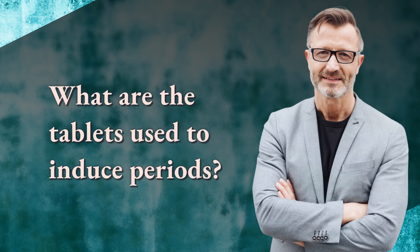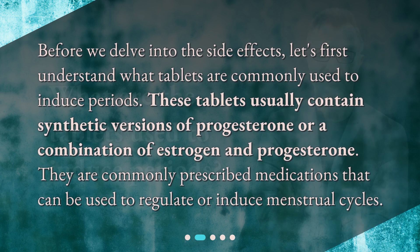What are the tablets used to induce periods? Before we delve into the side effects, let's first understand what tablets are commonly used to induce periods. These tablets usually contain synthetic versions of progesterone or a combination of estrogen and progesterone. They are commonly prescribed medications that can be used to regulate or induce menstrual cycles.